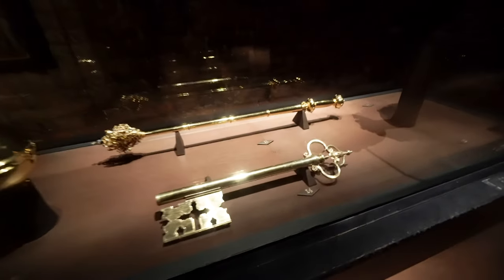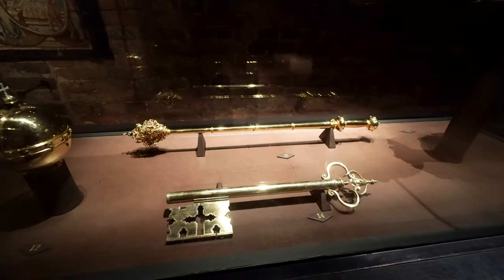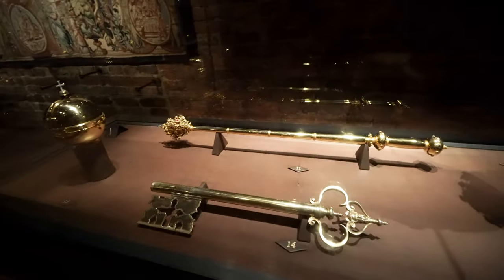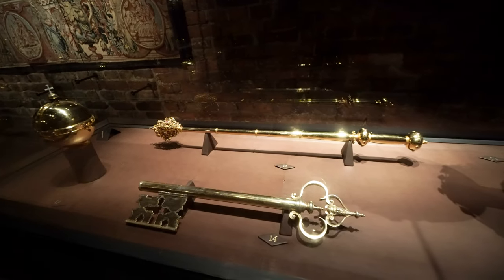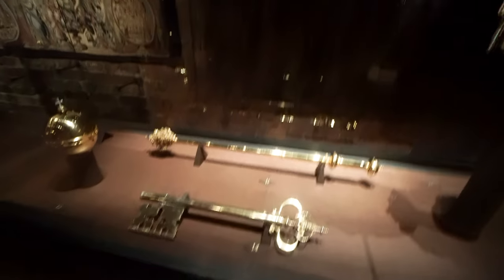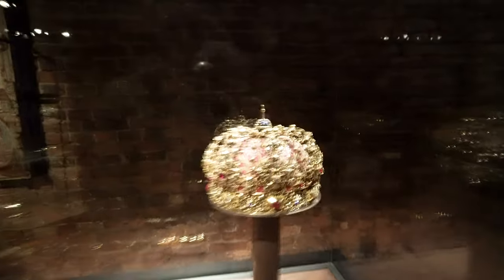I guess this is pure gold — check this key out, number 14. This is probably the key of state. I don't really know what kind of door that would be for — maybe a treasure chest or something. Check this crown out.